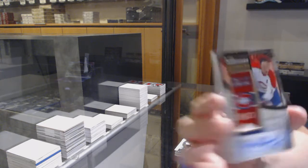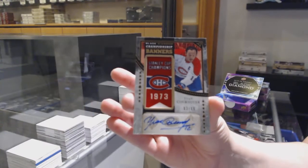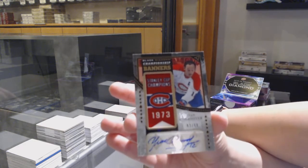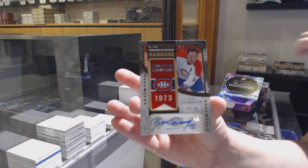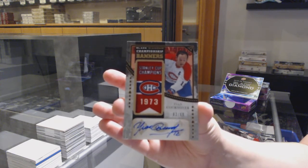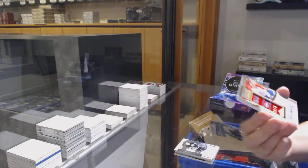Championship Banners, number 99 for Montreal, Yvonne Cournoyer. The Brannstrom was actually for Ottawa. Yvonne Cournoyer Championship Banners auto, number 99 for Montreal.